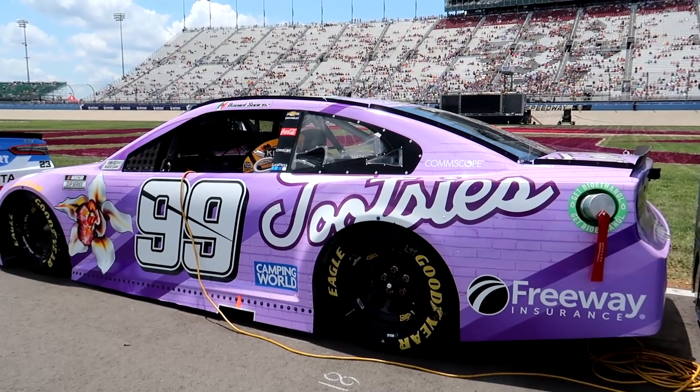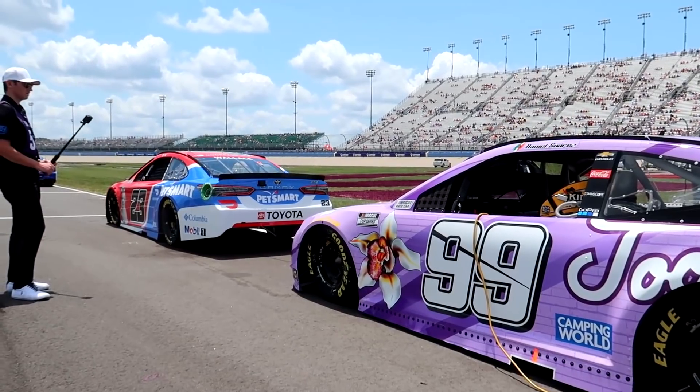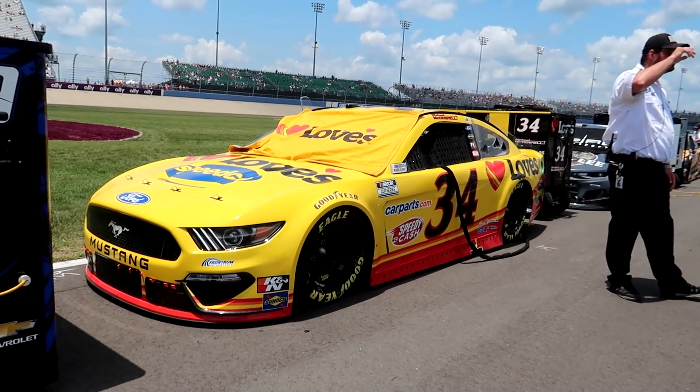It sure is Dale Earnhardt Jr. doing his thing. They brought the show car out to the actual Tootsie's bar on the Nashville strip. The Pet Smart car up there - so many new and alternate schemes this weekend. Of course you've got the classics like the Love's car always looking great.